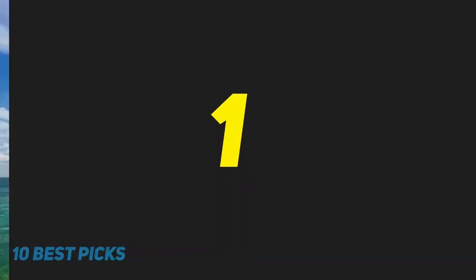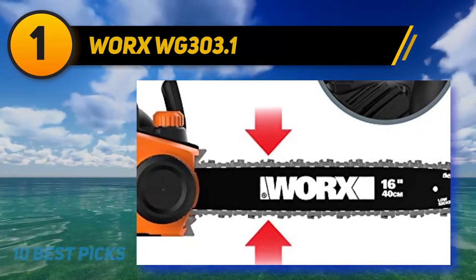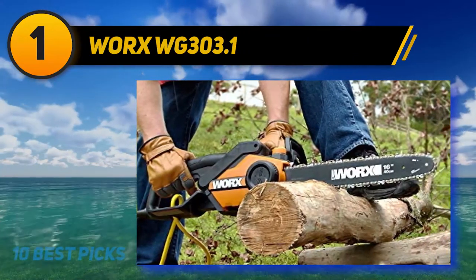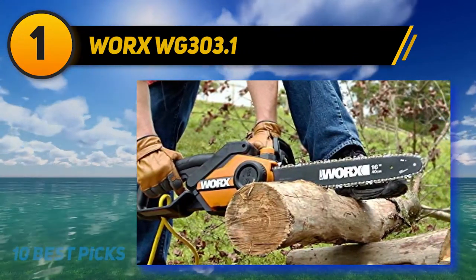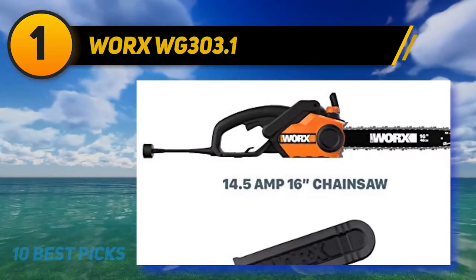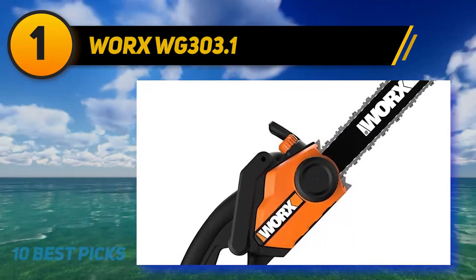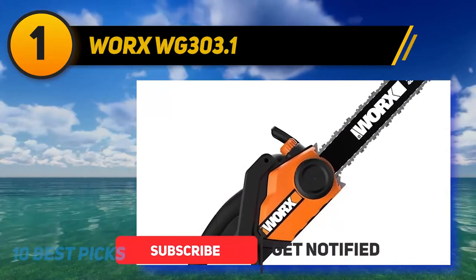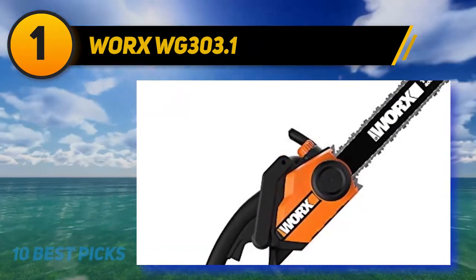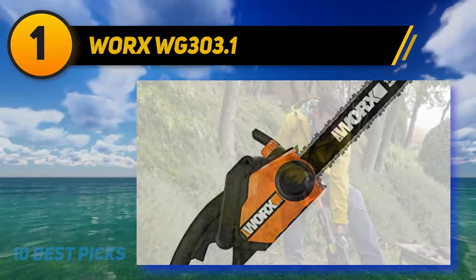And number 1: the WORX WG303.1. The WORX WG303.1 is a corded chainsaw fitted with a 16-inch-long chain bar. It is packed with a range of features to ease your sawing needs. This electric chainsaw has an auto tensioner, which eliminates the trouble of having to adjust the chain slackness every now and then. It also extends chain and bar life as over- and under-tensioning is alleviated. Metal dogs built in at the base of the bar stabilize it during woodcuts.